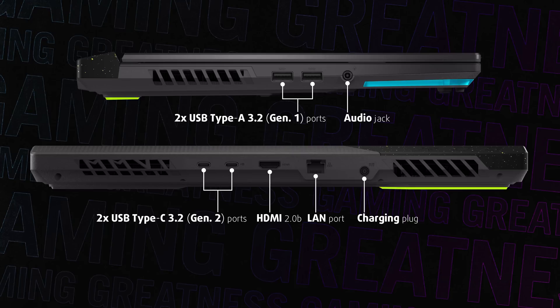Furthermore, there is an HDMI 2.0 connector, as well as a 2.5 Gigabit LAN port for lag-free gaming, although we doubt that you'll have any issues with the integrated Wi-Fi 6E module.